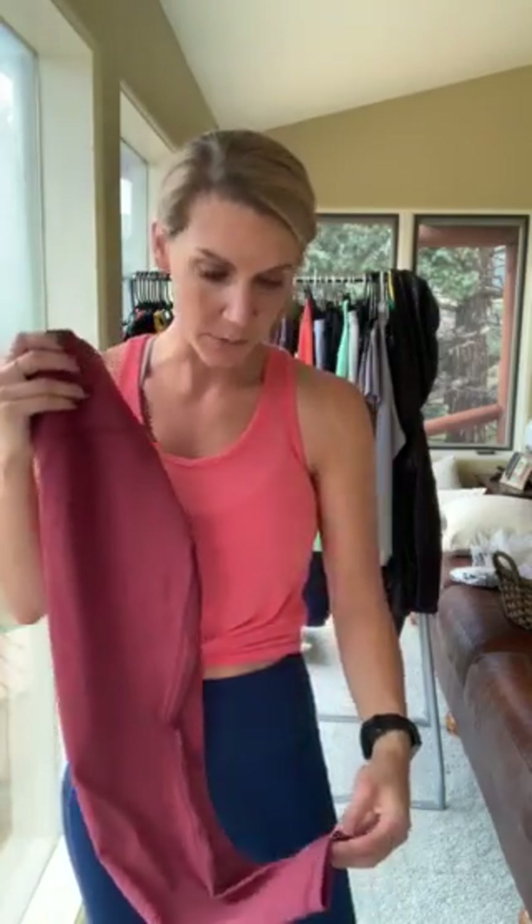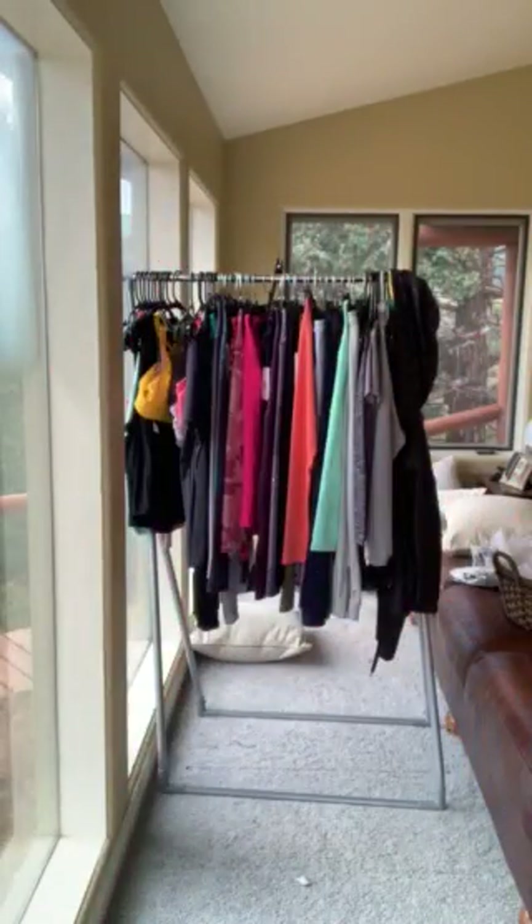The next legging I'm going to talk about are the Brilliant leggings. The Brilliant leggings are a good option if you're looking for something less compressive than the Light and Tight. I also wear a 6/8 in these — you can sometimes size down if you want a tighter fit. These are great for everyday wear, running errands, lower impact sports, yoga, and weightlifting. I like the Light and Tights for high intensity workouts and running. I'll try on a pair of the Brilliant leggings for you.